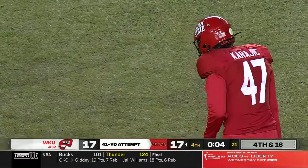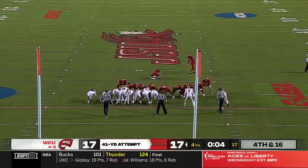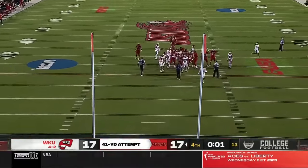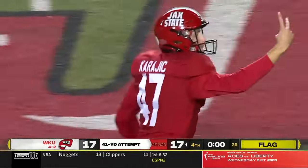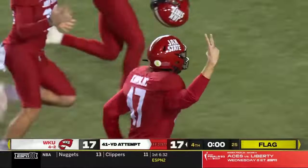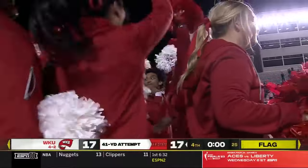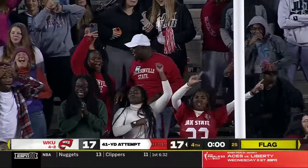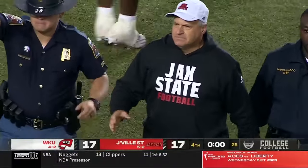This will be a 41-yard field goal — he's made from 23. This is for the win, he slips on the field goal attempt — does it get through? Yes! Wow, there is a flag down on the far side of the field, but he's going to put it back in his pocket. Offside defense — and Jacksonville State has done it!